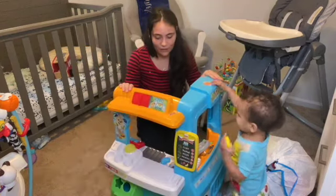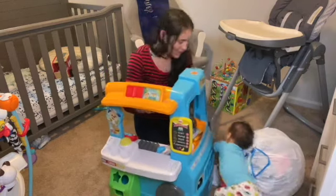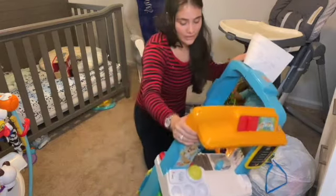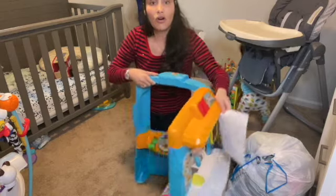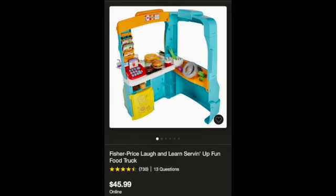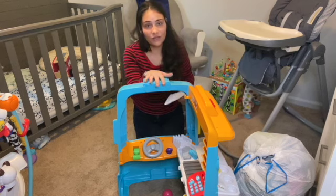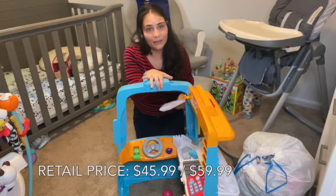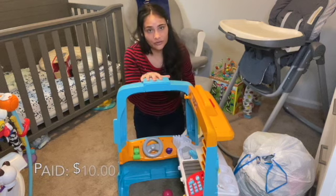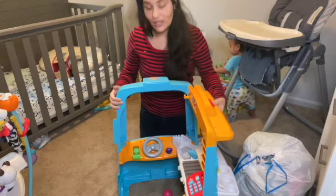Next we have the food truck. This has become a popular item. It did come with the pieces, but the pieces are all over my house. The taco truck at Target sells for $45.99, and at Buy Buy Baby it's $59.99. I paid $10 for this food truck — that's a really good deal.